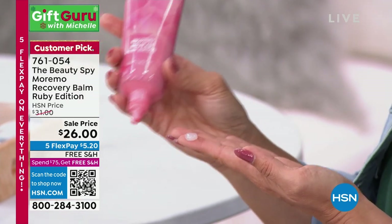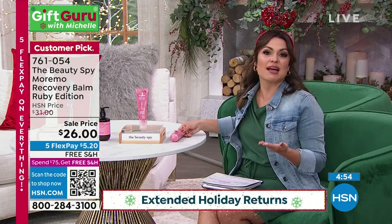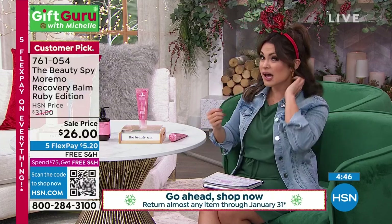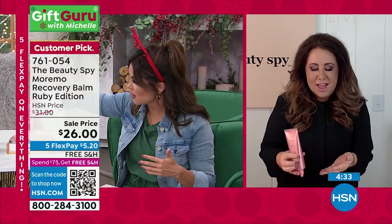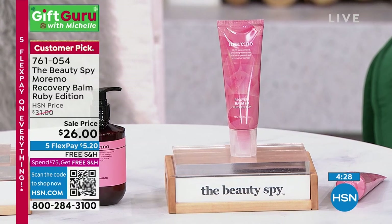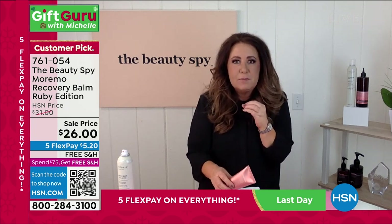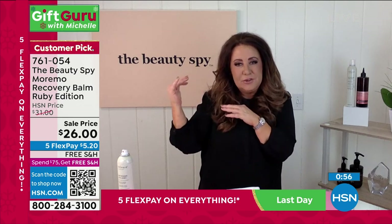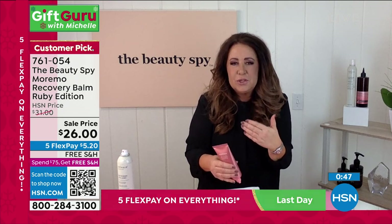Also available is the famous Moremo shampoo — a serious volumizing shampoo to amp up shine and healthy-looking hair. It's on FlexPay at $5.40. Moremo means more moisture — the sister product to the recovery balm. You'd use the Miracle 10 in the shower and this oil-free leave-in treatment when you get out. For those going into the holiday season wanting thicker, fuller, more repaired hair for family photos, this is for you. Works on all hair types but especially fine, weak, and damaged hair.